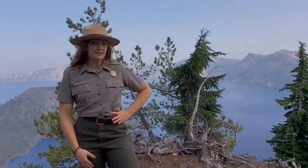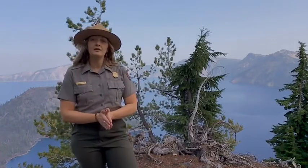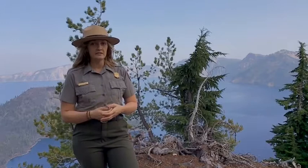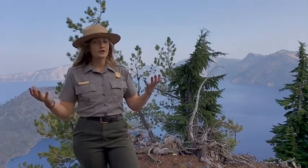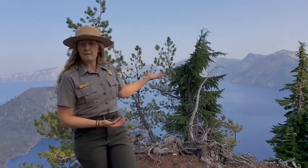Do you remember what the name of this tree is? Yes, the whitebark pine. As you may recall, she mentioned that whitebark pine cones do not open without the assistance of wildfires or Clark's Nutcrackers at Crater Lake. Today, we are going to learn about the Clark's Nutcracker and their relationship with the whitebark pine.